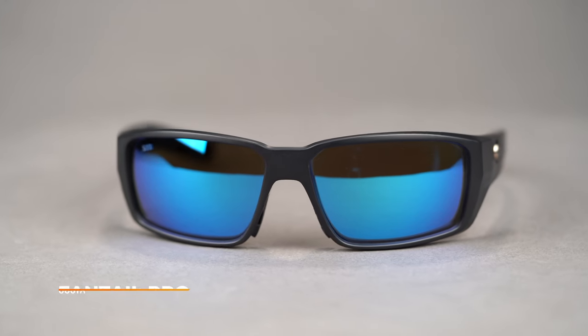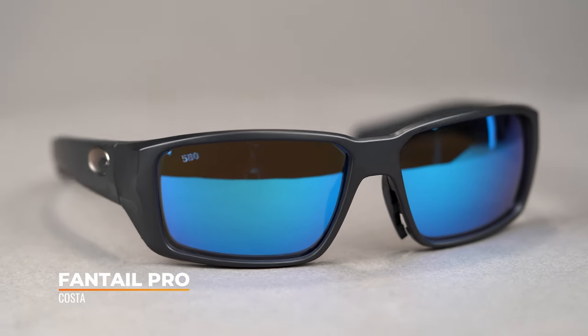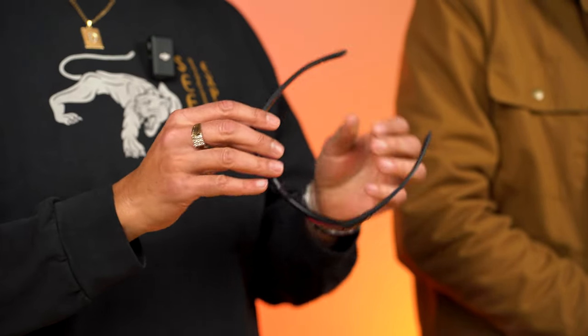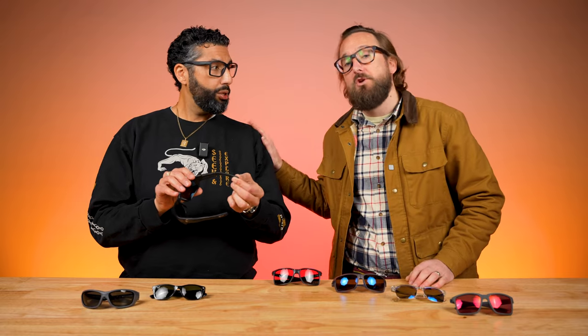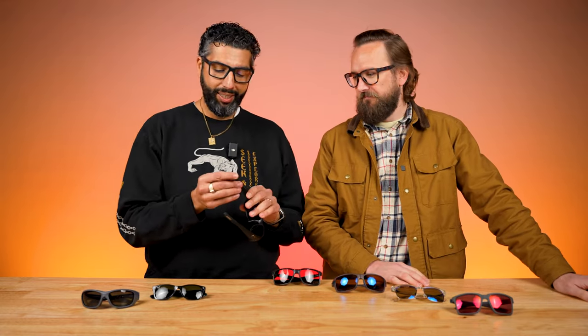It's hard not to talk about polarized without talking about Costa — also known as Costa, depending on what state you live in. This is the Fantail Pro. The Fantail has been around for a long time and is still a great seller, but the Pro series ups the ante a bit. It adds sweat channels and an adjustable nose pad — not adjustable temples, the nose pad.